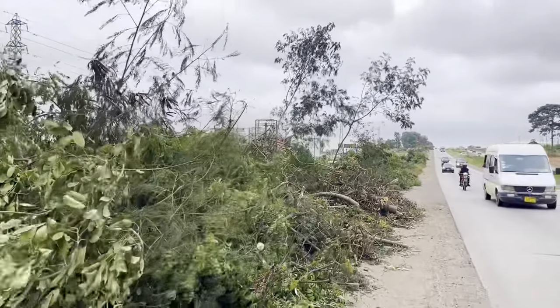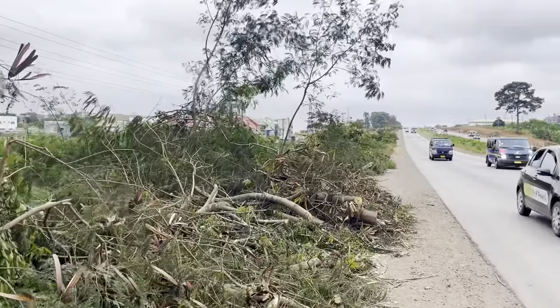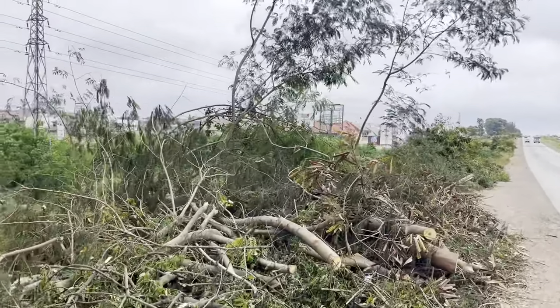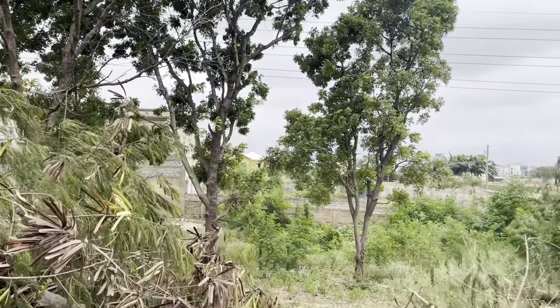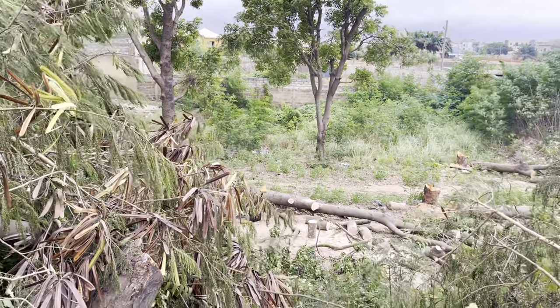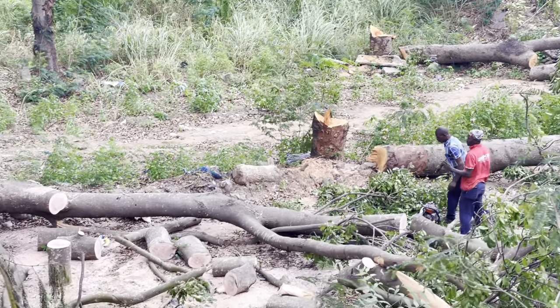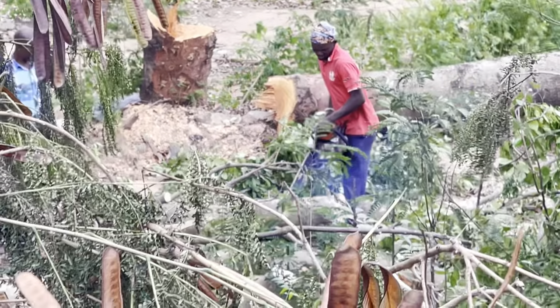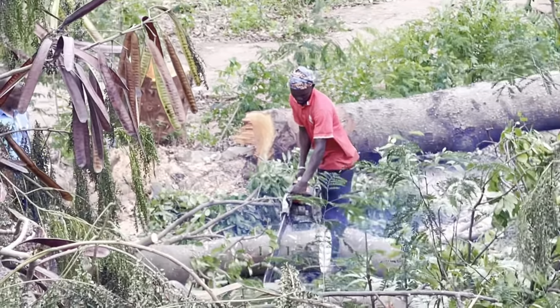Until the expansion process started. I just hope they replant some of the trees on the shoulders of the road after the expansion because trees are very crucial to our environment. Here you can see some chainsaw operators cutting the trees into smaller logs to carry to their various locations.